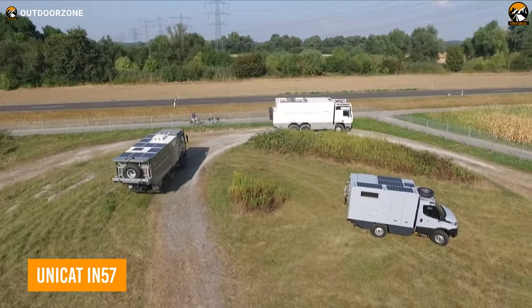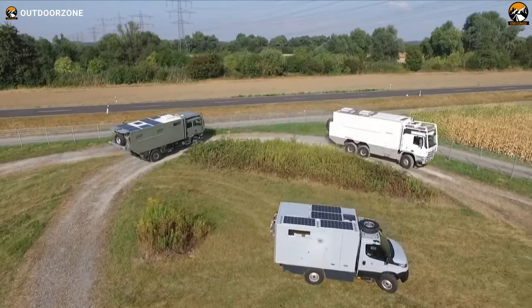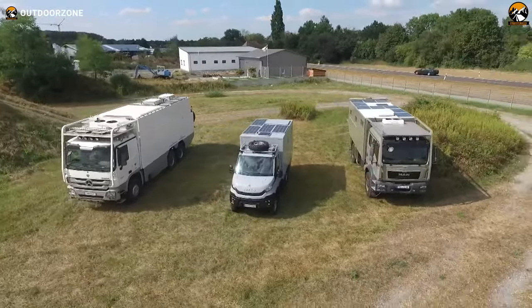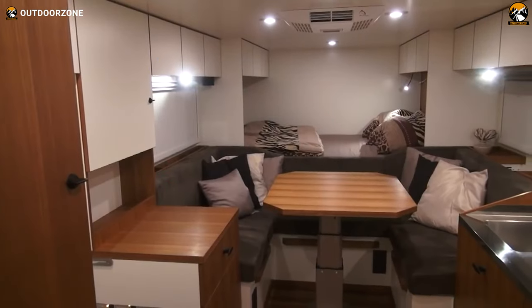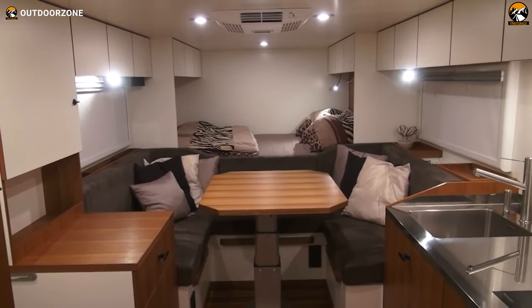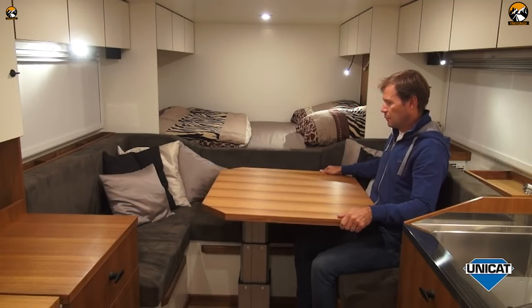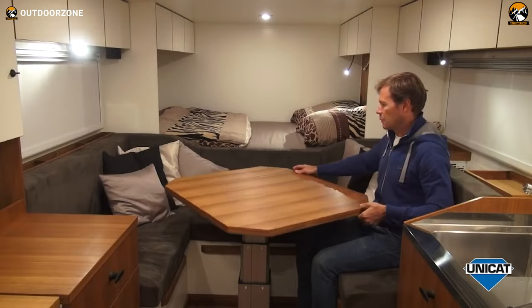Next up on the list, we have the Unicat IN57, a subtle one of Unicat's IN lineup to meet everyone's expectations. Built on the dependable MAN TGM 18.340 chassis, Unicat modified this one pretty nicely to make good use of the 4x4 drivetrain. The spacious living space of this behemoth includes a washing machine, a kitchen with a sink, a proper heating system, and every other appliance to make the journey comfortable. Then comes the lounge area, which can be converted into a dinette. And finally, a double bed right beside that — comfy enough to sleep after all the bumpy drives.